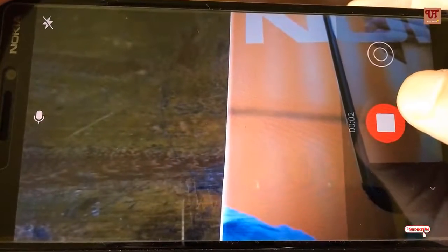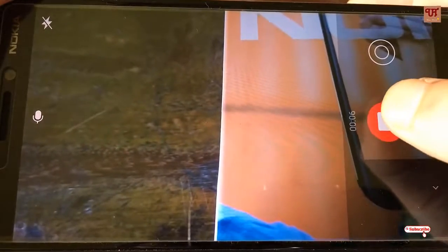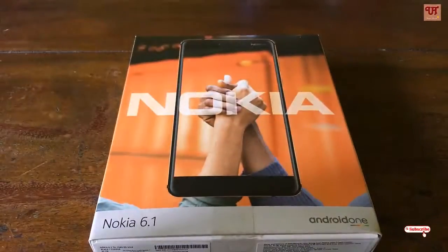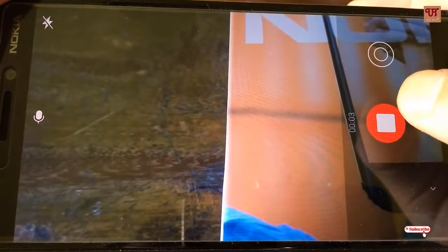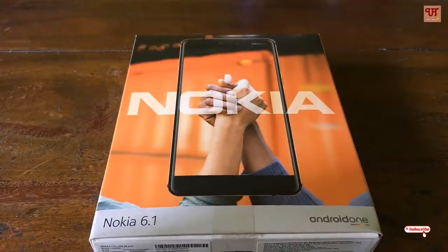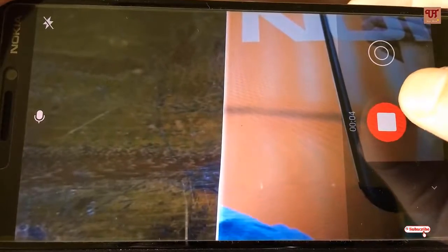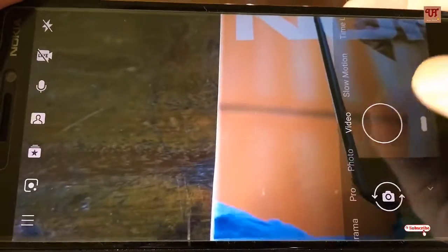Nokia's OZO Audio is an advanced spatial audio technology with 3D recording and playback capabilities, designed especially for smartphone and consumer camera manufacturers. Nokia OZO Audio enables you to capture spatial sound and then play it back as if you were there.